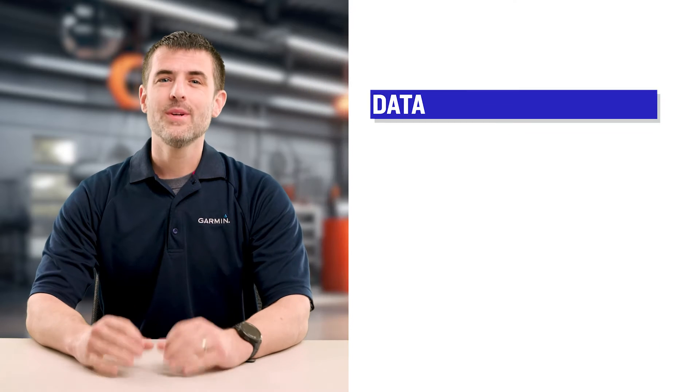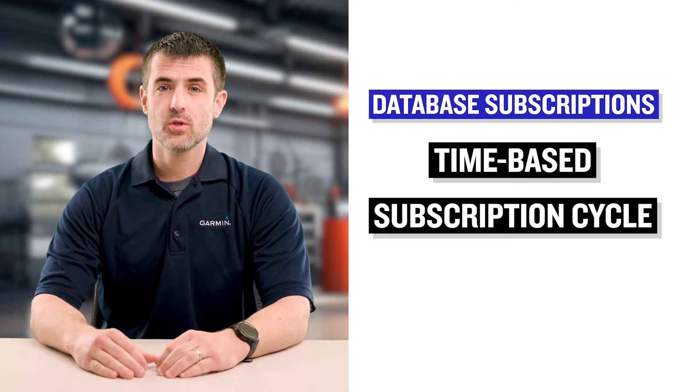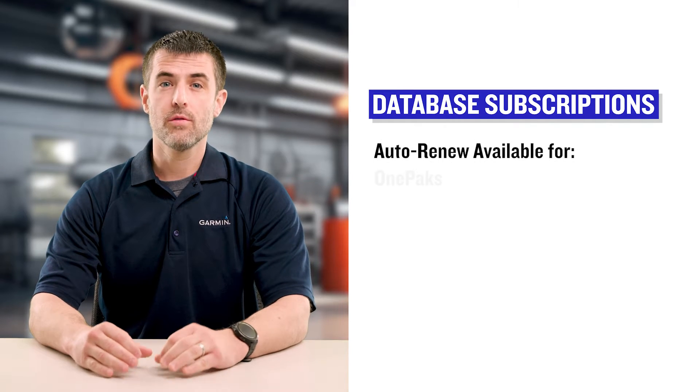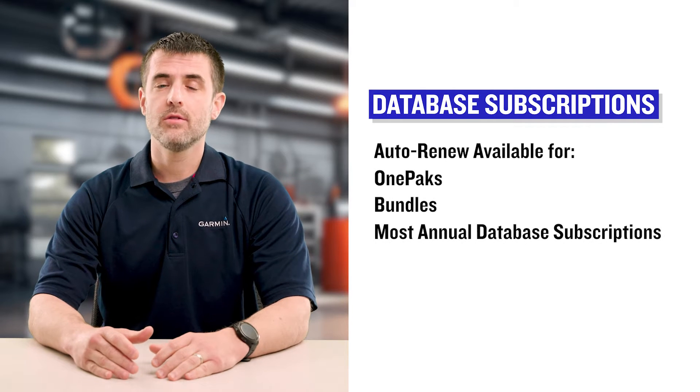We've got big news. Garmin's aviation database subscriptions have switched to a time-based subscription cycle, and there is a new auto-renewal feature available for Garmin one-packs, bundles, and the majority of Garmin's other database subscriptions.